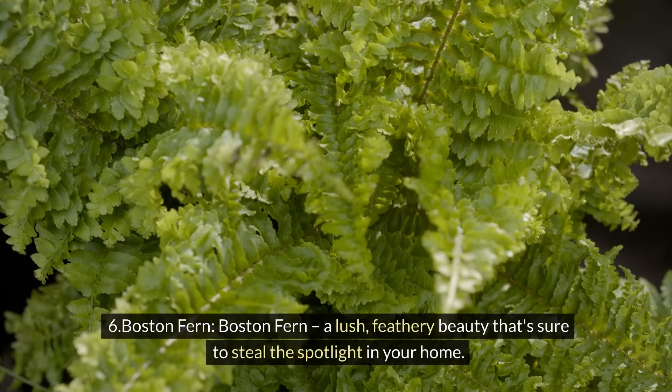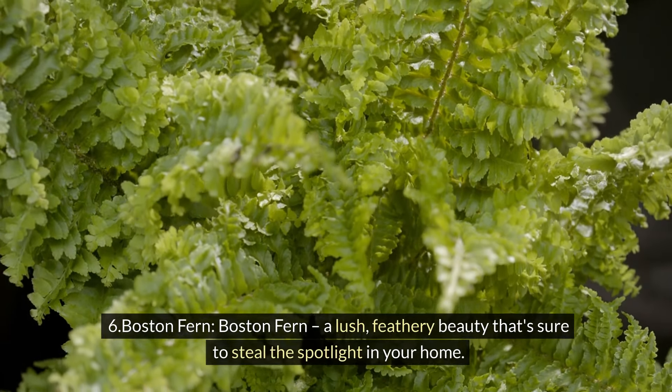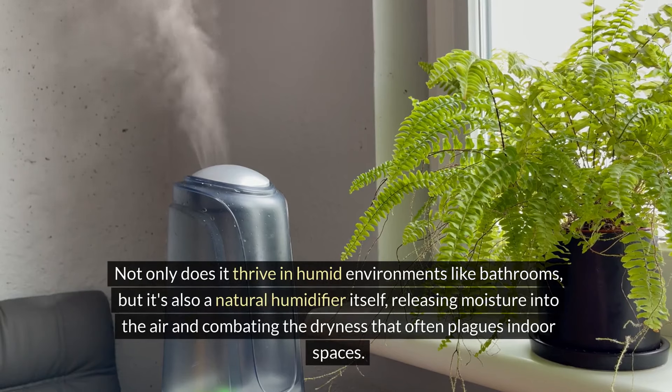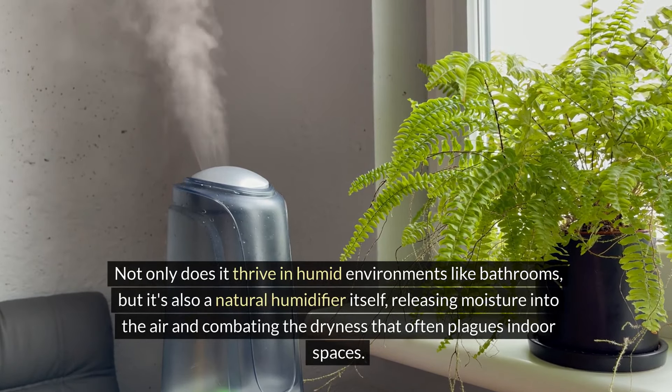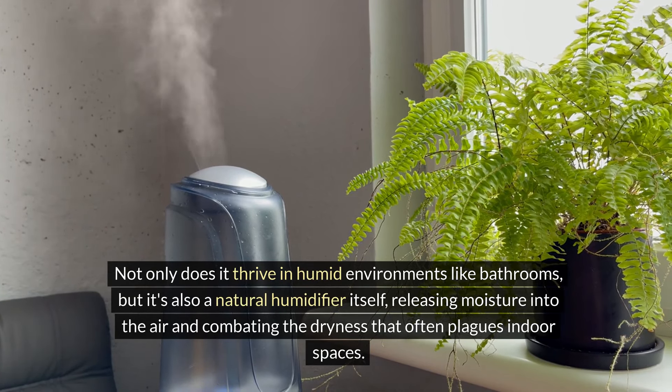Six: Boston fern. The Boston fern is a lush, feathery beauty that's sure to steal the spotlight in your home. Not only does it thrive in humid environments like bathrooms, but it's also a natural humidifier itself, releasing moisture into the air and combating the dryness that often plagues indoor spaces.